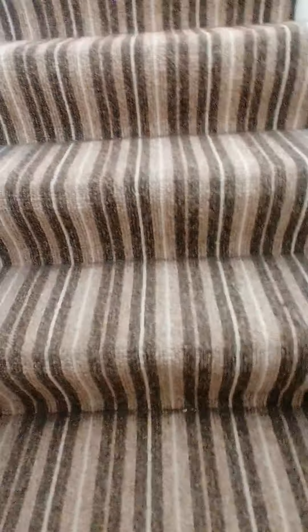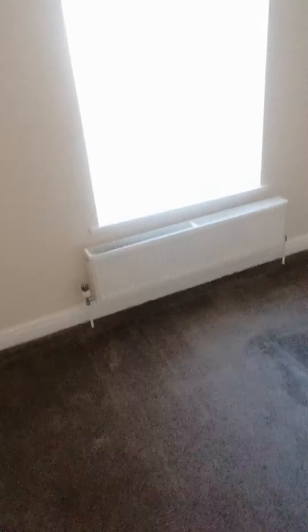So we go up the first set of stairs which takes us to the first level. On this level we have a bedroom at the front which is a double bedroom — again nice neutral walls, neutral carpet, nice big window.